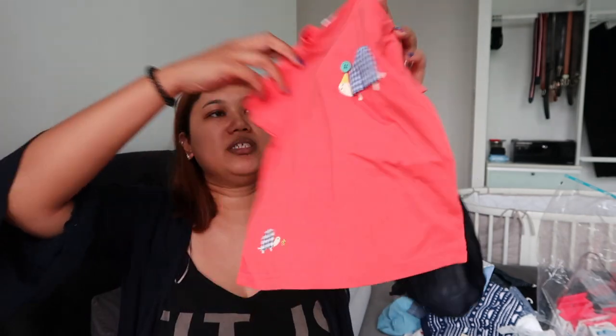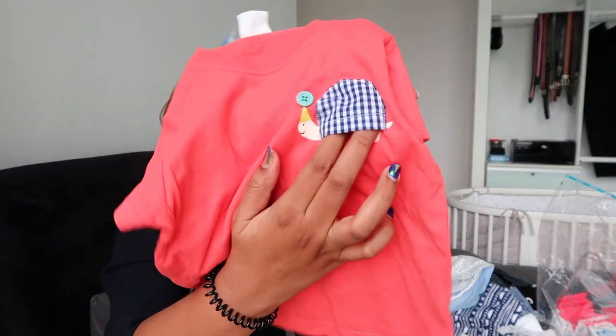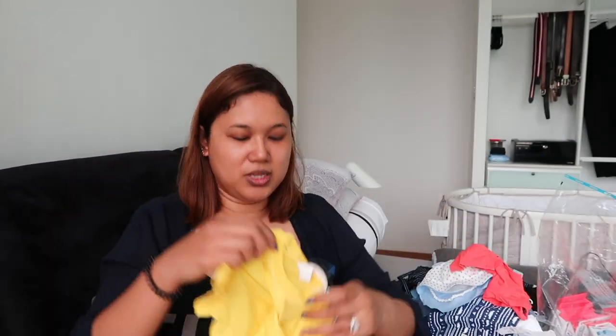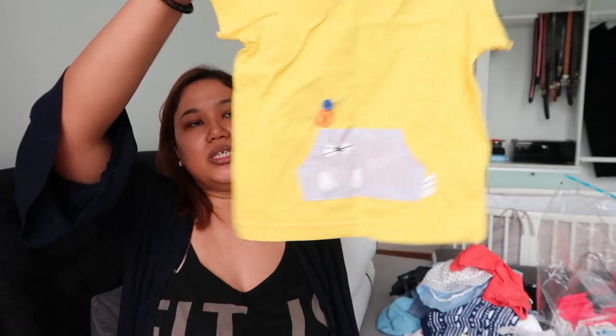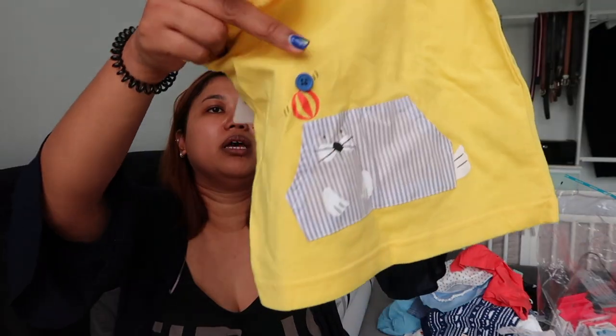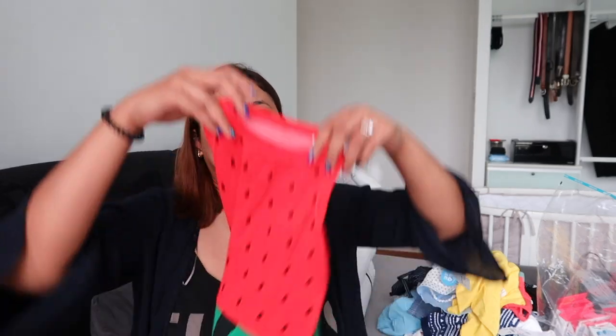A simple t-shirt that's cute because it has some patchwork details and a button, with a little tortoise at the bottom. We also got this one with a little seal with a ball.